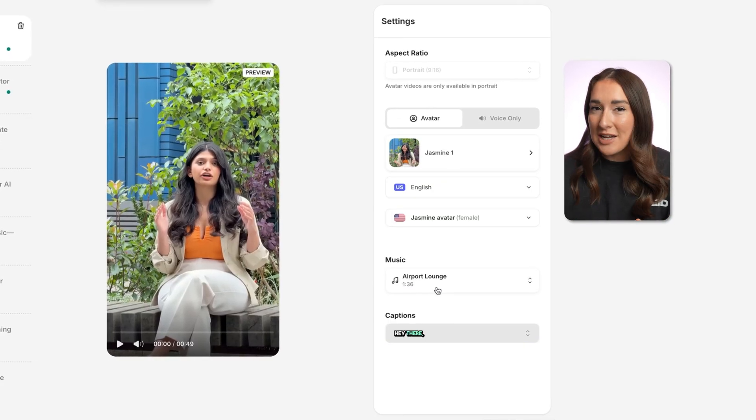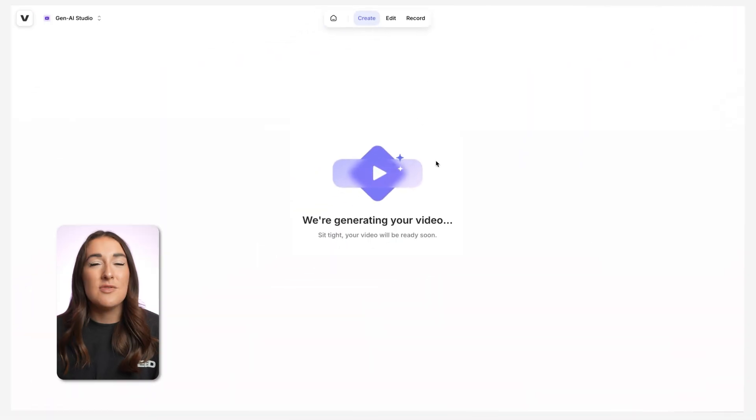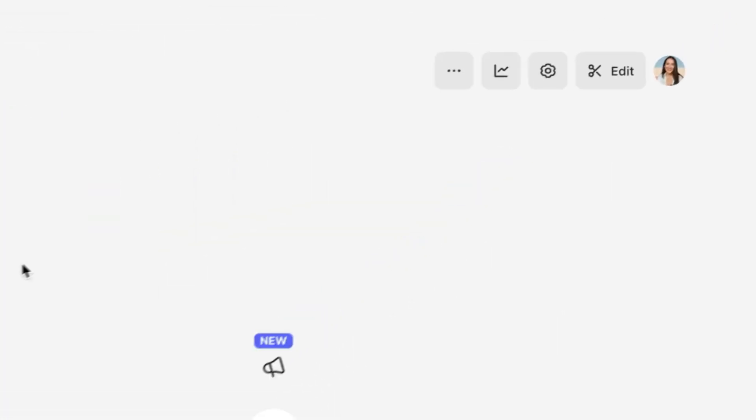When you're ready, you can click done and export your video. Or to dive deeper into Veeds editor, you can click edit at the top of the screen.